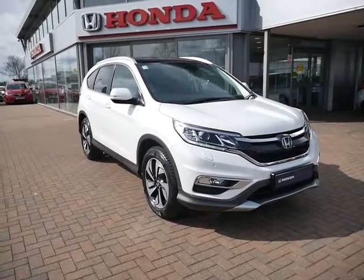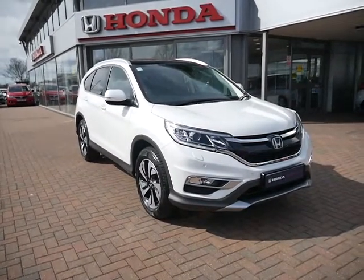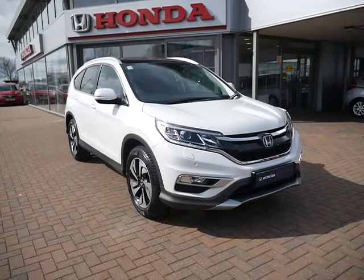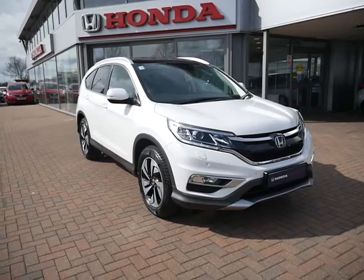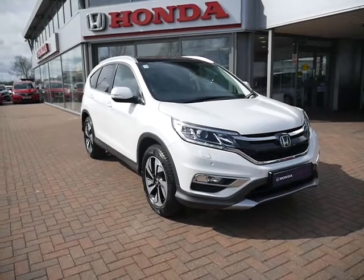Hello and welcome to JTQs. Today I'll be showing you around one of our used approved Hondas. This is a Honda CR-V — it's the 2.0L petrol 140bhp manual which has a 6-speed gearbox.